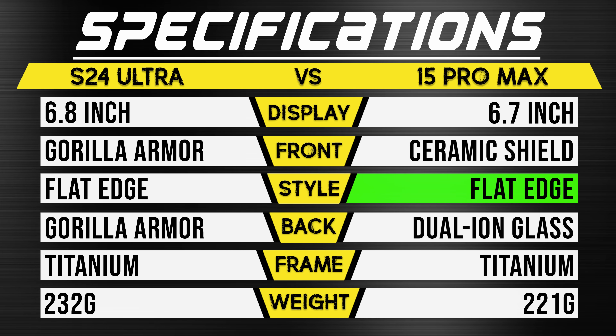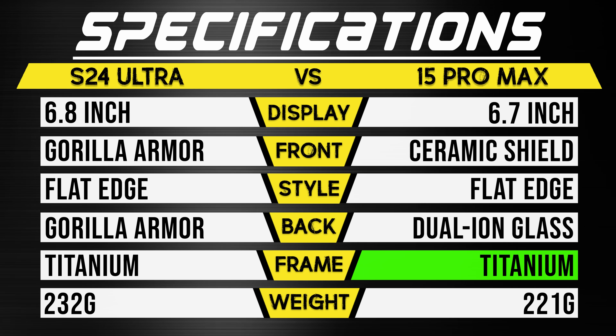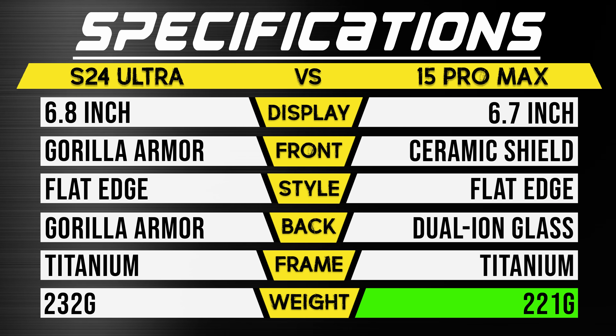Of course, the iPhone's edges are also flat. It also is using titanium and it has the advantage of being a little bit lighter. Whether or not that'll be enough to get the iPhone another win over the S24 Ultra — there's only one way to find out.